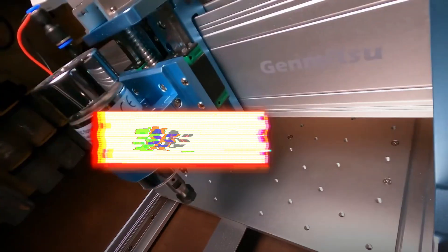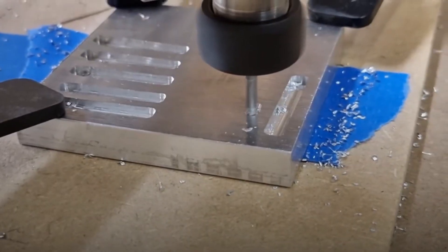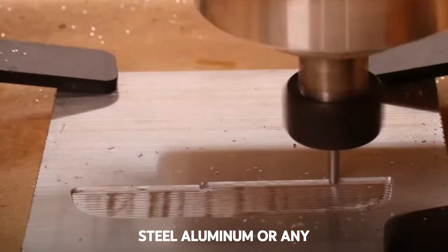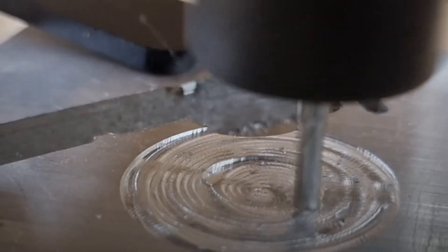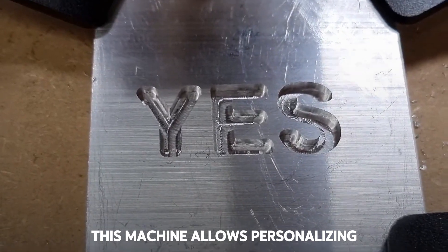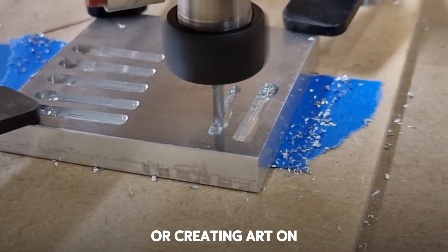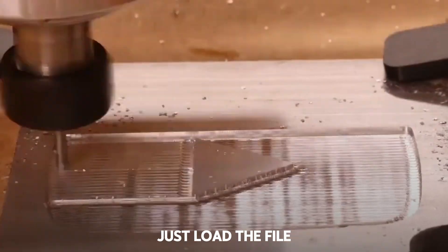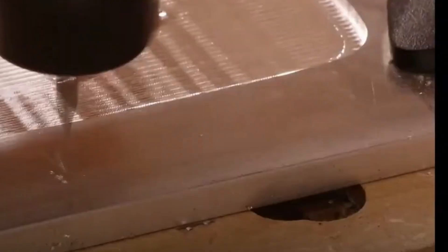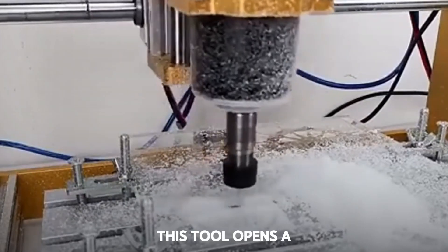Machine 17: CNC Engraving Machine for Metal — Laser or Router. This CNC can leave your logo, text, or design on steel, aluminum, or any other metal. Whether with fiber laser or a router with bits, this machine allows personalizing parts, engraving serial numbers, cutting shapes, or creating art on metal. Just load the file and it does the rest. It's quiet, precise, and visually hypnotic. If you're a fan of technical design or want to sell custom parts, this tool opens a new world.